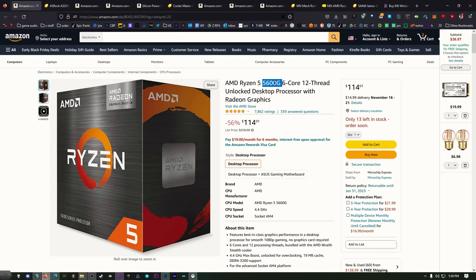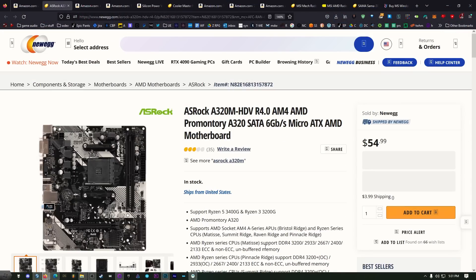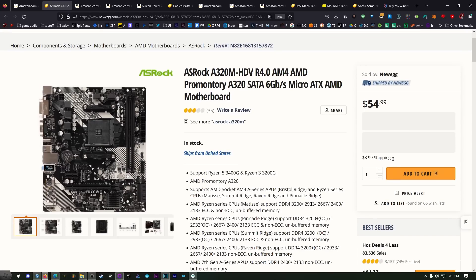The 5600G is ridiculously good for the money. I bought it for $129 and that's still a very good deal. I've got a couple of extra parts and I'm going to throw this all together into a little system and either use it, give it away, or sell it. The CPU will cover both CPU and GPU duties — that's the heart of the system.